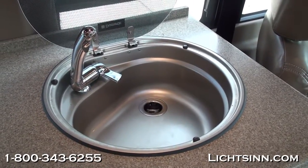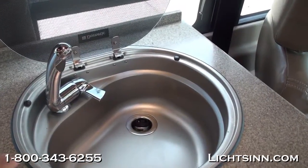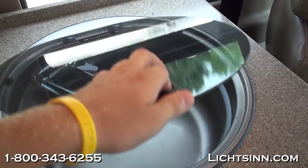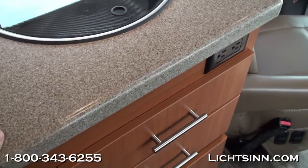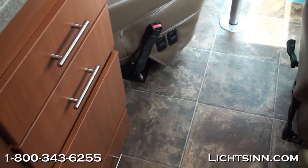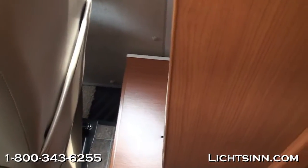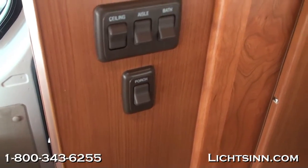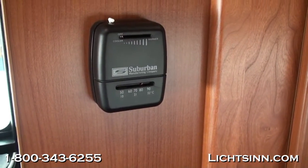The sink glass top is tied into the water purification system, a factory-installed option ordered on this coach. It truly is the perfect Swiss Army knife — tremendous storage and all your systems integrated on the go. The full drawer stack below features full-length extensions with metal ball-bearing glides, a hallmark of Winnebago Industries.